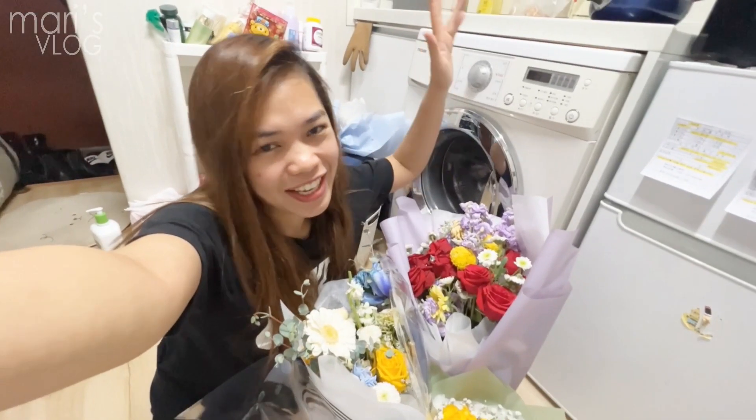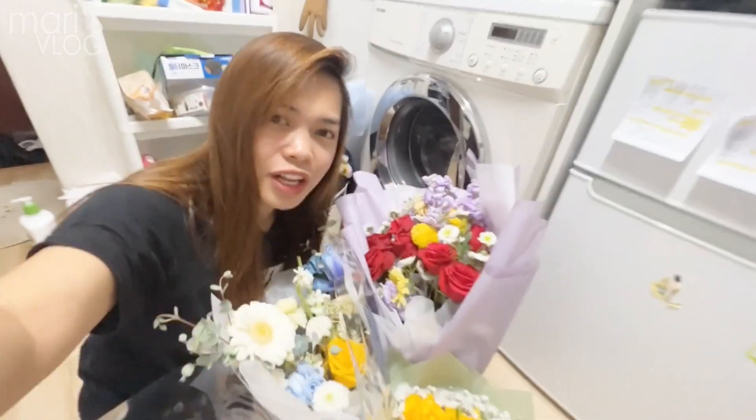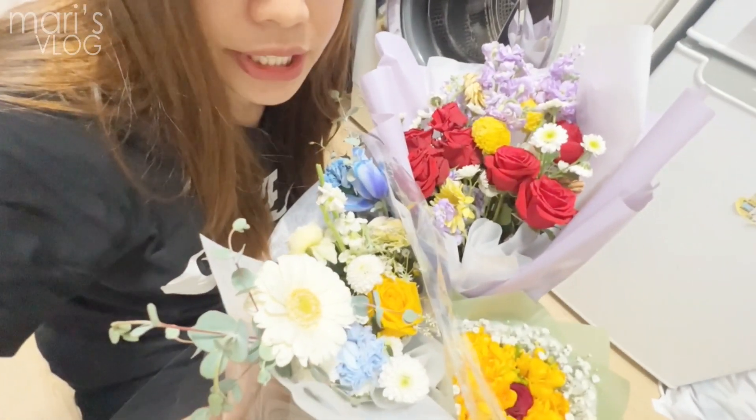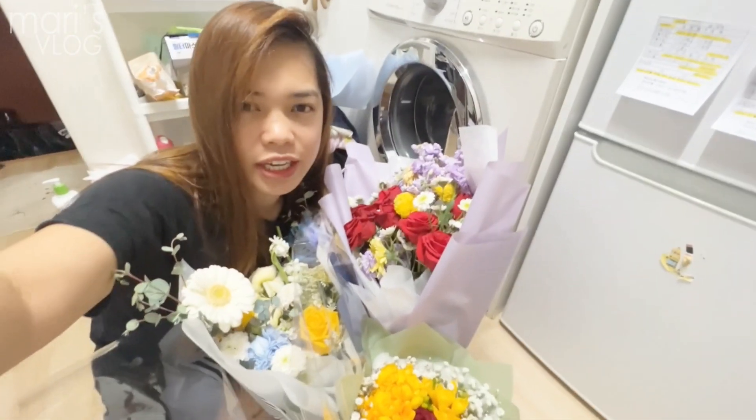What's up everyone? Today's vlog, I'm going to show you these flowers that my bestie received during his graduation.